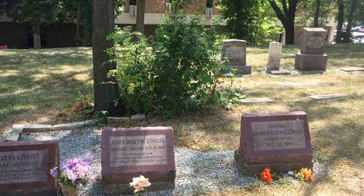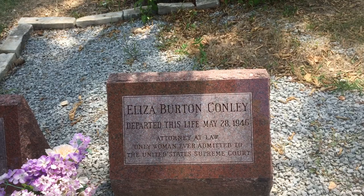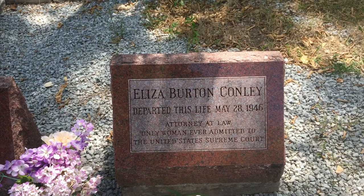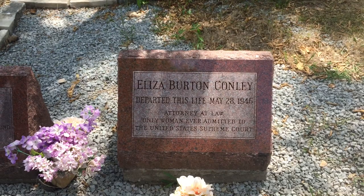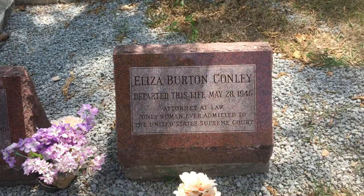She appealed to the United States Supreme Court. Eliza Burton Conley, attorney at law, was the first Native American to ever argue a case in front of the Supreme Court — she was the 116th woman admitted overall. She argued that because they are a nation, this land should be federally protected. She lost that case.